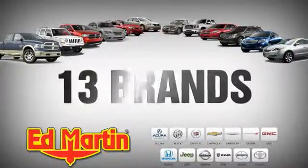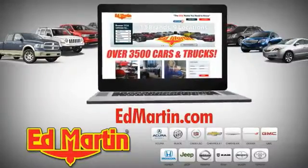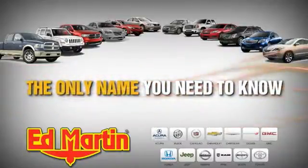9 locations, 13 brands, and over 3,500 new and used cars and trucks online at edmartin.com. Ed Martin is the only name.